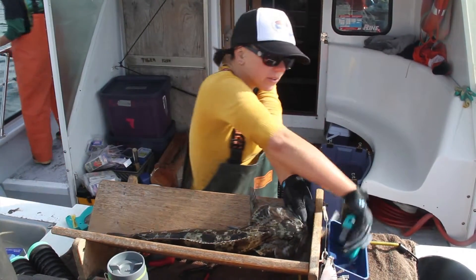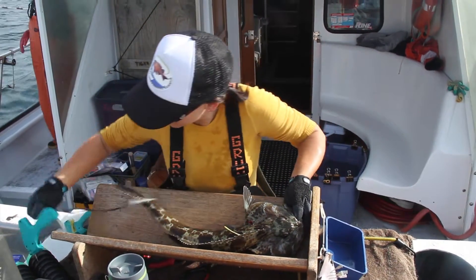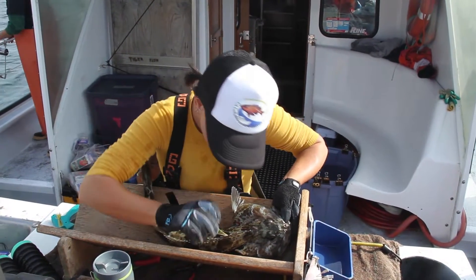We've seen some really cool stuff, like black rockfish traveling all the way from Monterey to Oregon in the matter of a few months, which is pretty impressive.